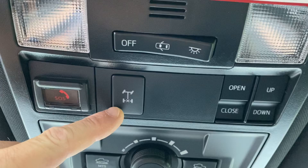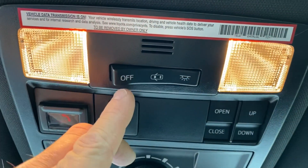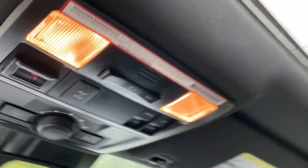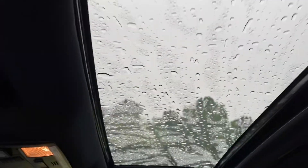This is the locking rear differential. These are your interior lights. And then this is for your moonroof — by the way, it's got a moonroof!